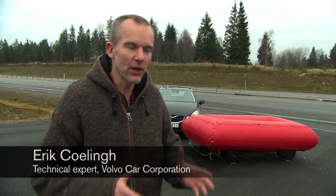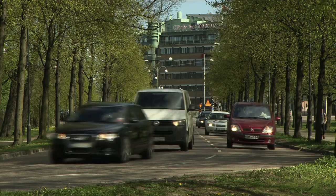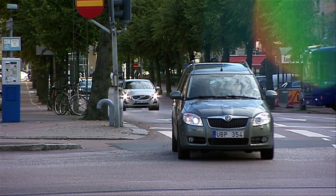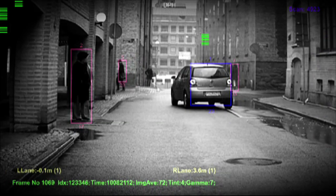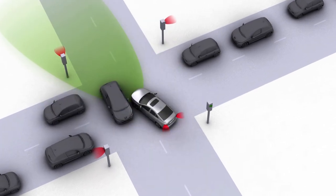At Volvo we have a vision — a vision of a future where cars do not crash. But in the future we believe we can assist our drivers to avoid any type of collision. This technology will use radar and cameras to avoid critical traffic situations. It will detect both vehicles and other road users, and if a danger is approaching it will warn the driver and brake automatically.